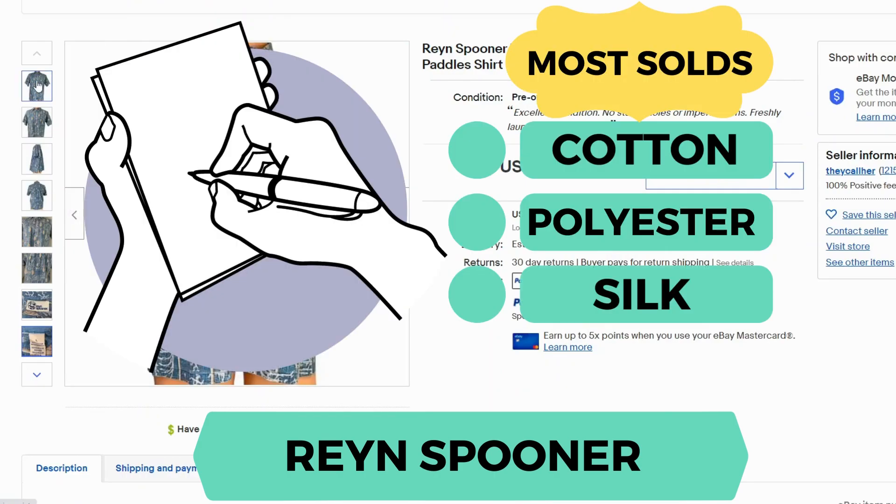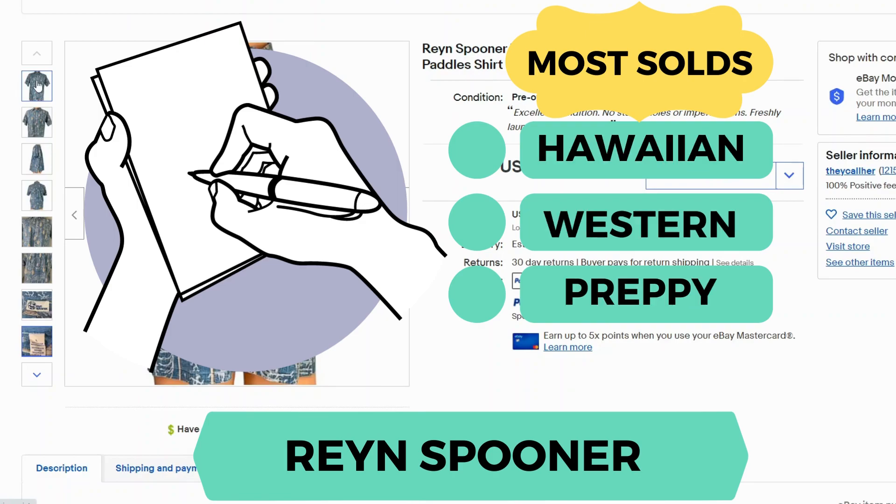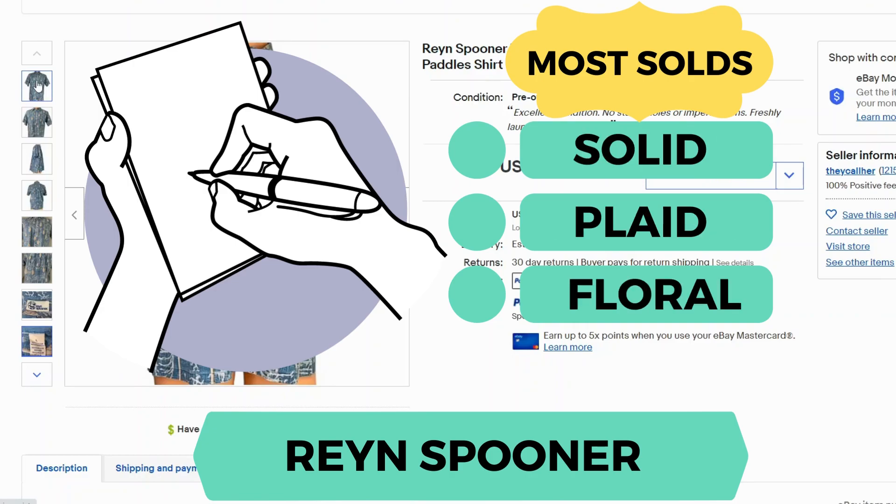I did take note of the top selling features. For fabric, cotton was number one, then polyester, then silk. For style, Hawaiian was number one, then western, then preppy slash classic. And for general pattern, solid was number one, then plaid, then floral.